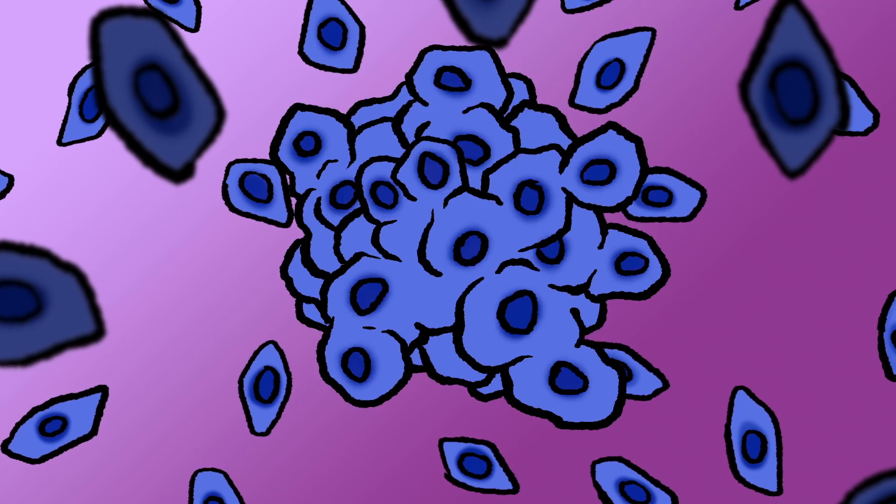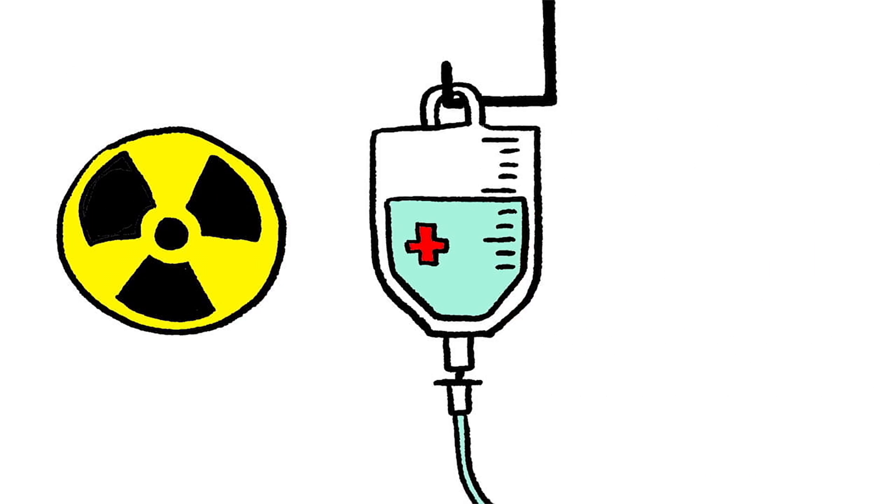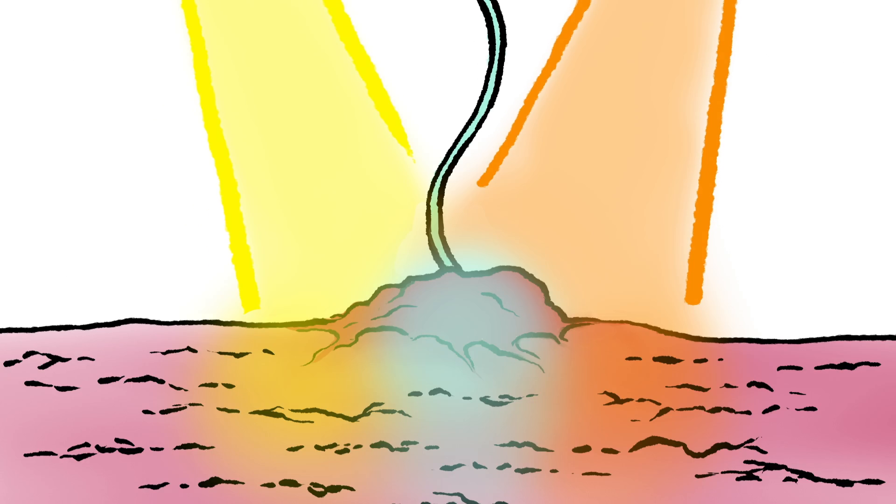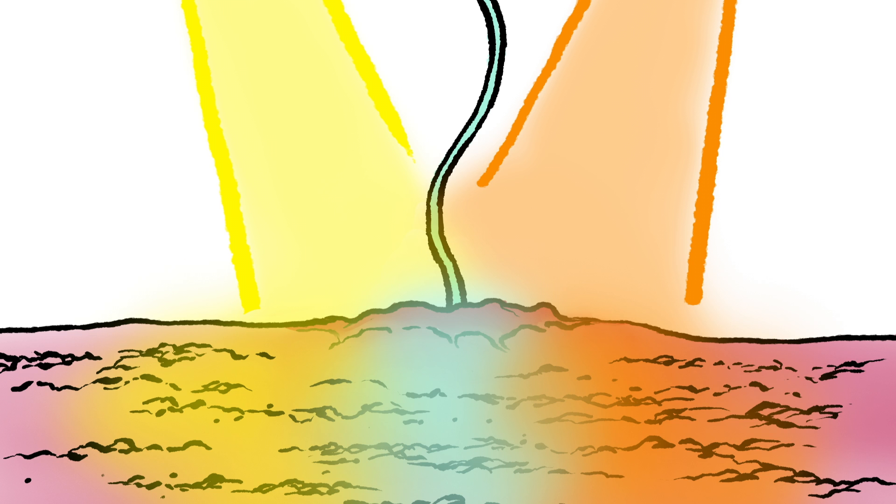Cancer occurs when normal functions of cells are altered, causing them to rapidly multiply and form growths called tumors. Treatments like radiation, chemotherapy, and immunotherapy attempt to kill malignant cells, but can affect the entire body and disrupt healthy tissues in the process.